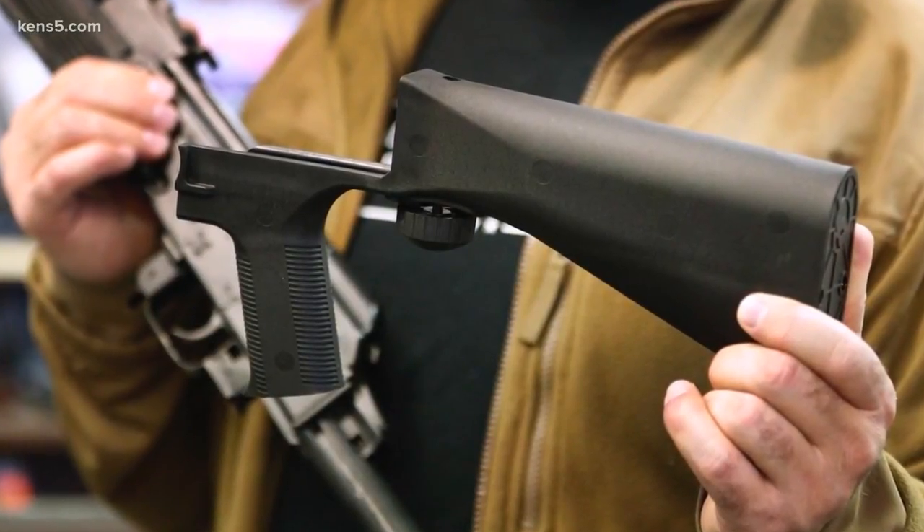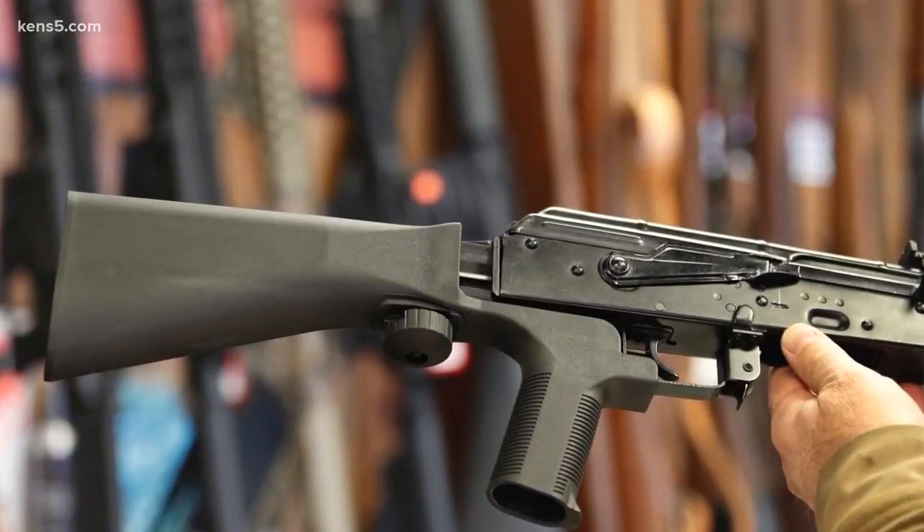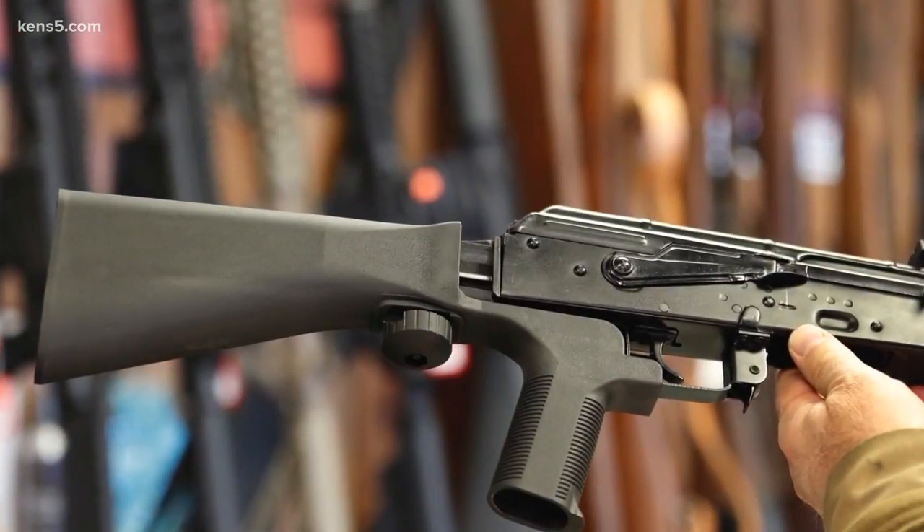Michael recently turned down a request to print a bump stock for a client that wanted to make a semi-automatic rifle fire faster, like the Las Vegas shooter had.